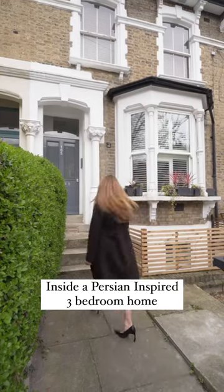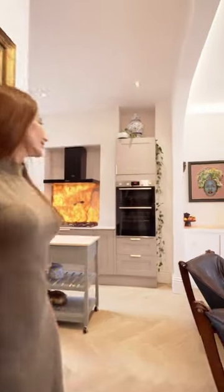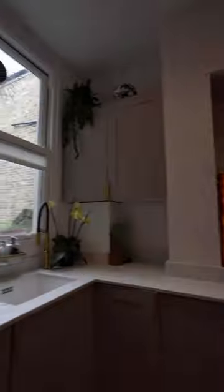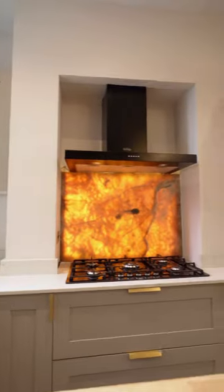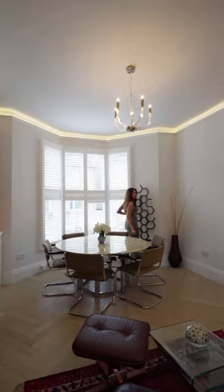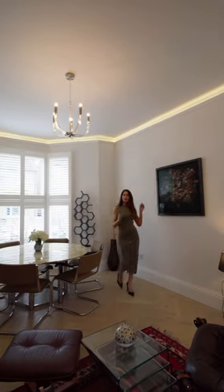It's not every day you see a fully modernised home with a Persian twist. I'm Anna and I'm on Brook Road to show you this three-bedroom apartment that's been refurbished from top to bottom, with details like that pink onyx splashback and that radiator, which is probably the most aesthetically pleasing I've ever seen.